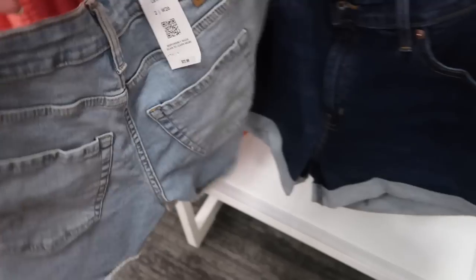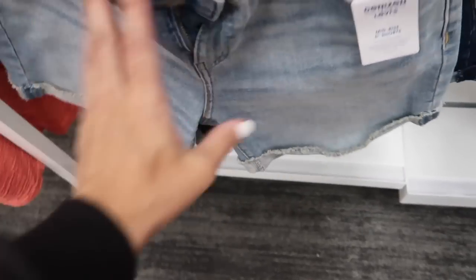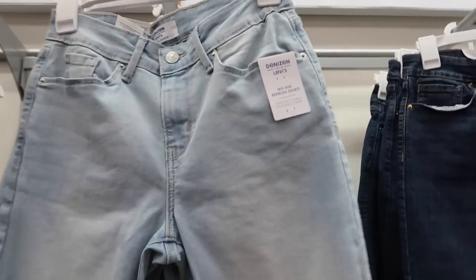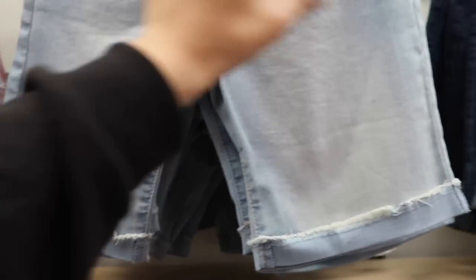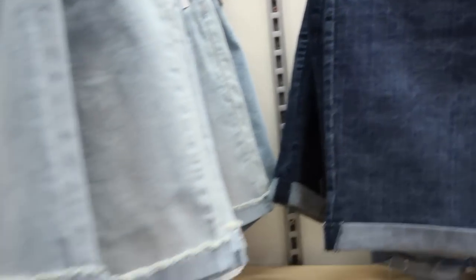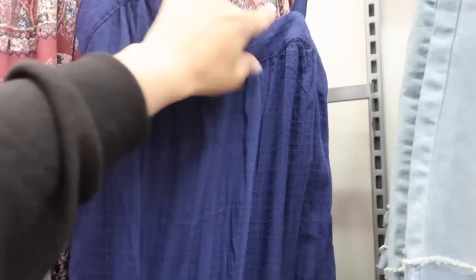They also have this lighter chambray pair — these look like they're also mid-rise, five-inch inseam, with the raw hem that's folded up and then sewn, with that same kind of like dingy whiskering to it in the front and the back. These are also $22.99. Also from that same line, I'm seeing a mid-rise Bermuda short. These are really nice and stretchy, they have that same kind of raw hem folded up, in the light chambray also in this darker indigo, and they are $22.99.